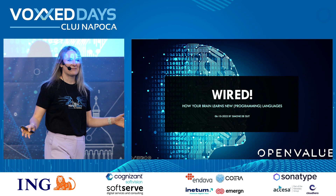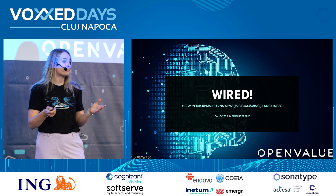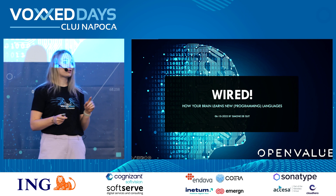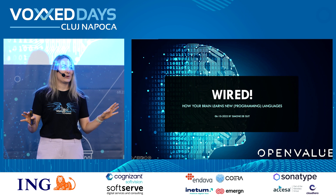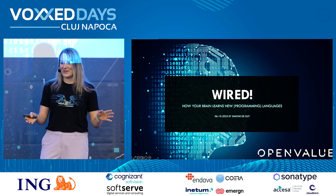Hello everybody, welcome, thank you so much for being here and for inviting me to this stage. It is my very first time being in Romania and I am already blown away by the beauty of your country. I actually took the effort to take the train from Bucharest to Cluj — everybody is looking at me very weirdly because apparently that's not the thing you're supposed to do, but it was very beautiful. The forest is great and every leaf is turning red and orange.